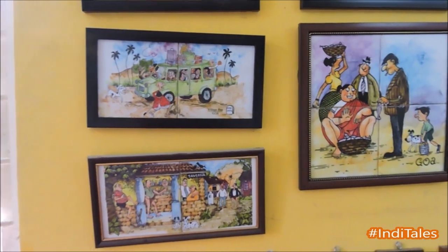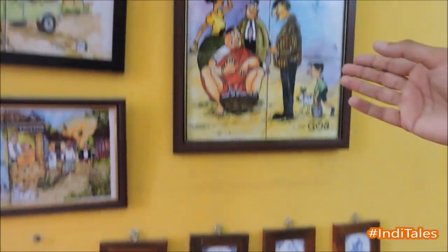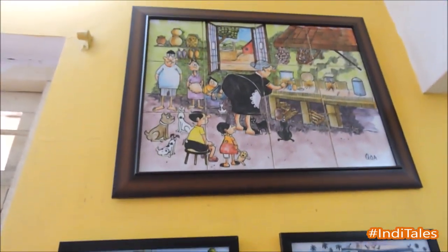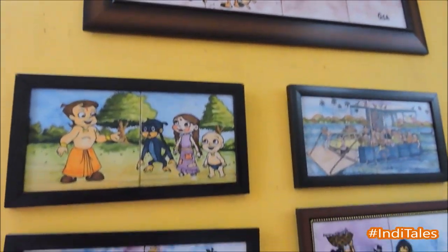This is a two-tile painting which we make for tourists, hotels, and restaurants. This is a small key holder. These are four-tile paintings, and this is a 12-tile painting for the lobby and rooms of hotels.